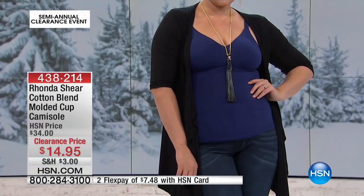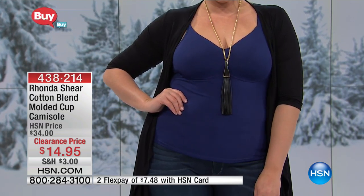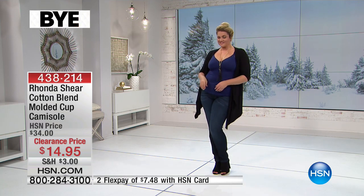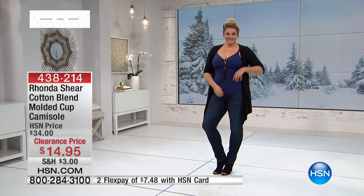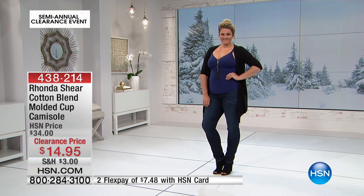Do not miss out on this price — this is a stock-up moment. $14.95, just shop your top. We're in pretty good shape on sizing and colors. If we've got a color you want, especially that black, get as many of those black as you can, because you will wear them.